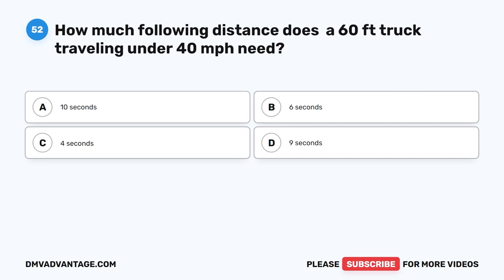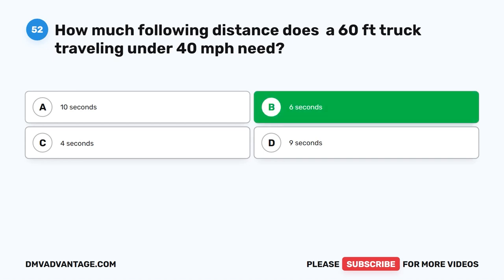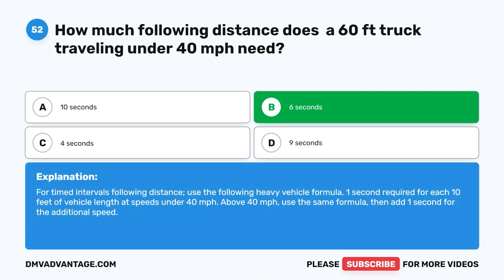Question 52. How much following distance does a 60-foot truck traveling under 40 MPH need? The correct answer is B: 6 seconds. For timed intervals following distance, use the following heavy vehicle formula: 1 second required for each 10 feet of vehicle length at speeds under 40 MPH. Above 40 MPH, use the same formula, then add 1 second for the additional speed.